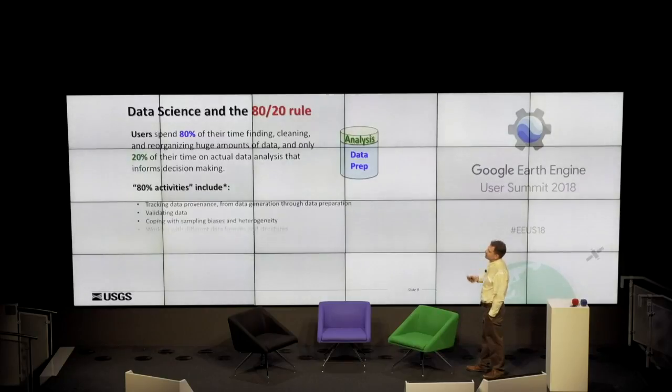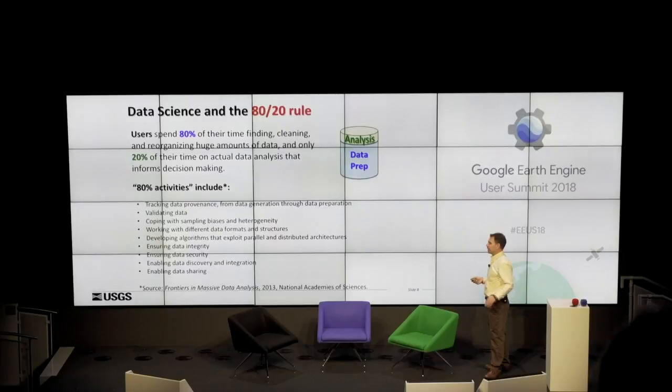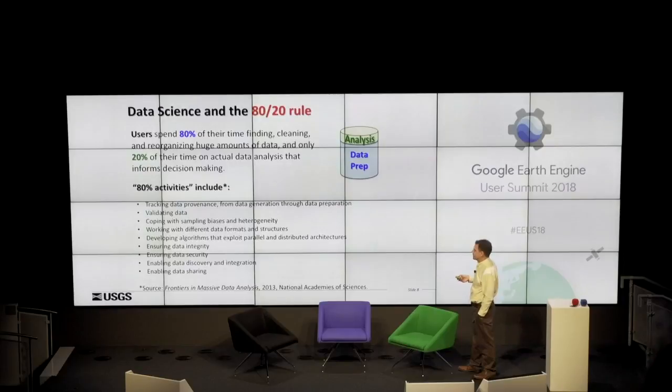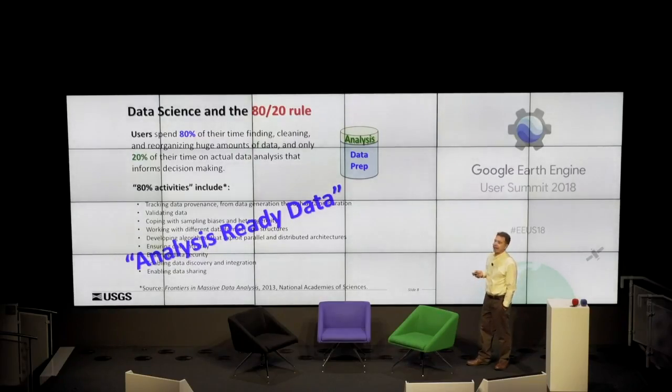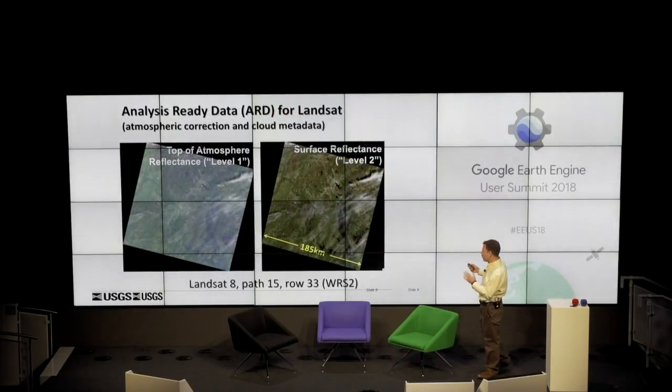Here's a small list of the 80% activities — all kinds of data prep, taking care of sampling biases and similar things. What exists today — and USGS launched officially in November of last year — is analysis-ready data. Here's one way we make data more analysis-ready. On the left you see top-of-atmosphere reflectance Level 1 data, and on the right surface reflectance Level 2 — where we've accounted for the atmosphere.